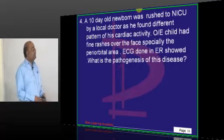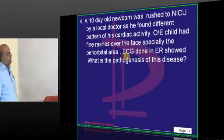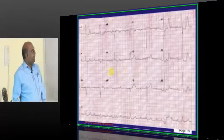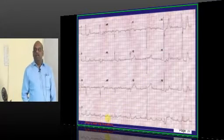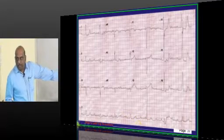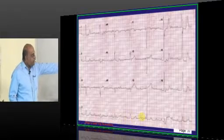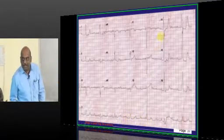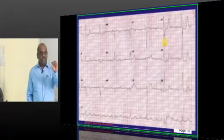A 10-day-old newborn was rushed to the NICU by the local doctor because he found a different pattern of cardiac activity. An ECG was done. What do you see? Normally, P waves should be followed by a QRS complex. Look at rhythm on ECG lead 2 — if the P waves are coming at their own style and QRS complexes are coming at their own style, that indicates atrioventricular dissociation, occurring whenever the patient has complete heart block.